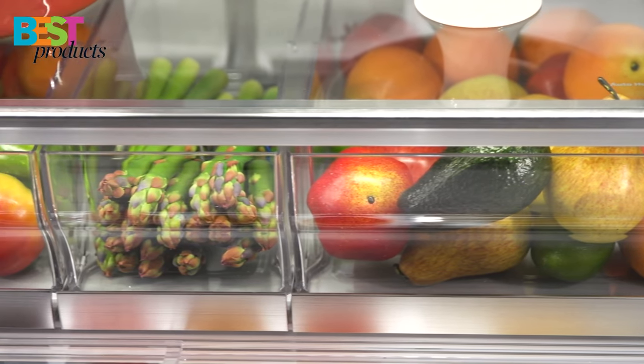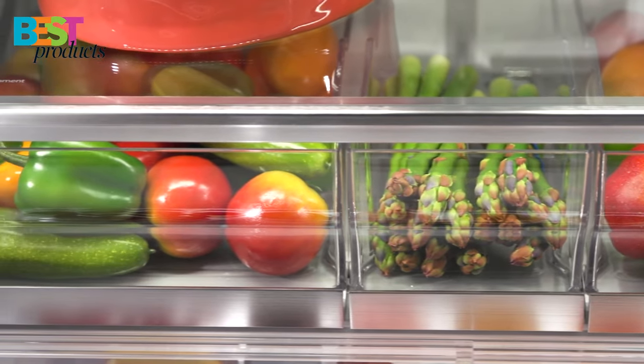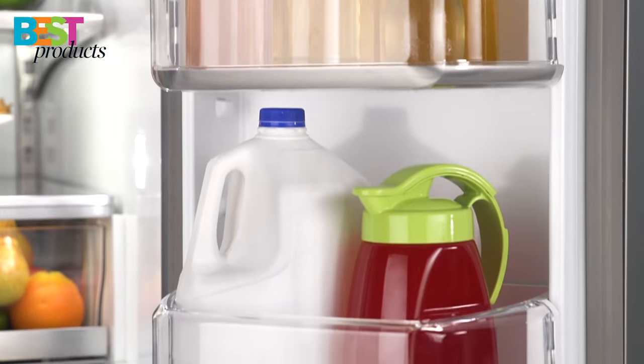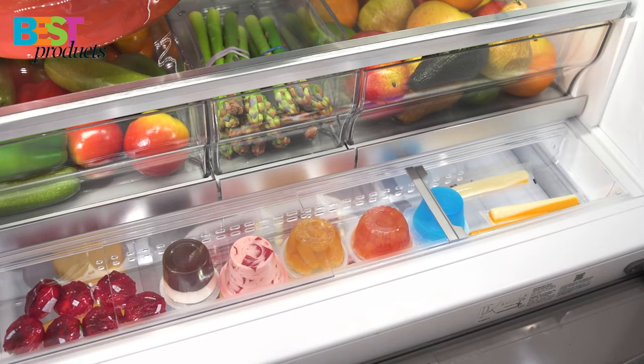The Bright Series LED lighting provides a brighter and wider light inside the refrigerator. With a 10-year limited parts warranty on the compressor, you can trust that this refrigerator will keep your food cold and fresh for years to come.